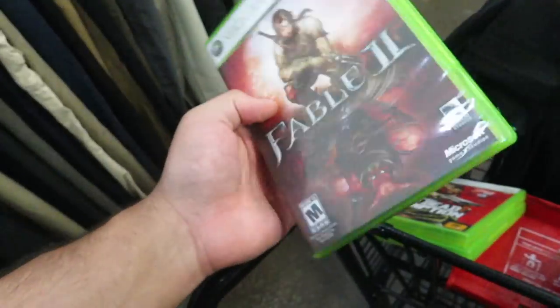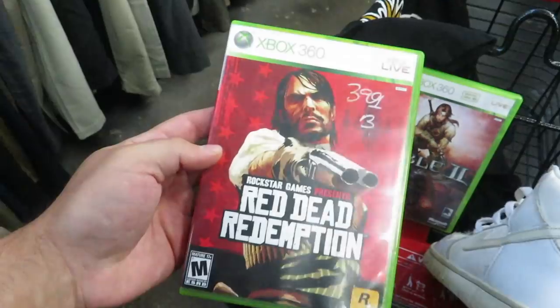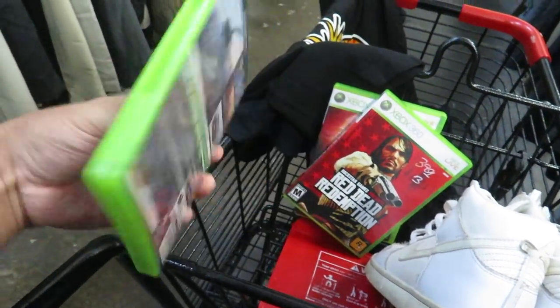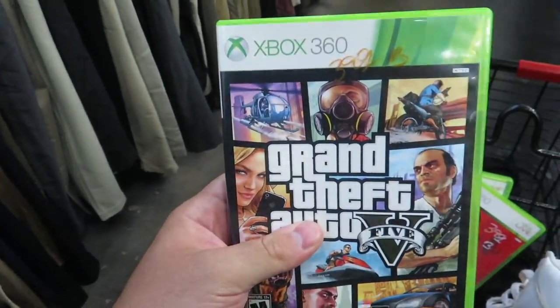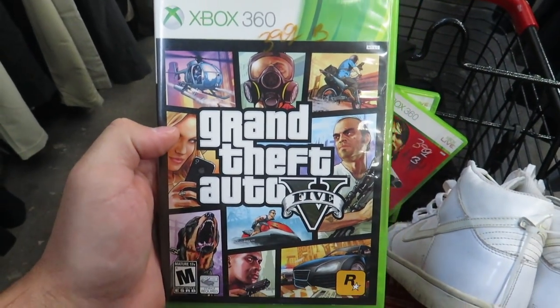Here's a couple of 360 games — Fable 2, I've never gotten into the Fable series personally, but my brother and a couple friends were really big into it. Red Dead Redemption — I wish this was the complete version, but it's not. And then GTA 5 on the 360. It's funny because my little cousin, he's like 10, was telling me he wanted this game — I don't think his mom's gonna let him play it.